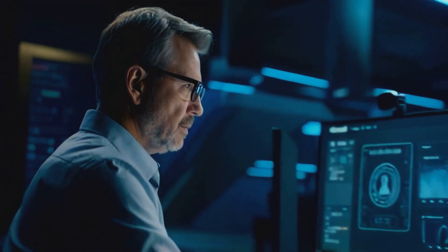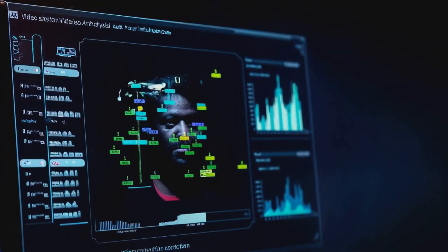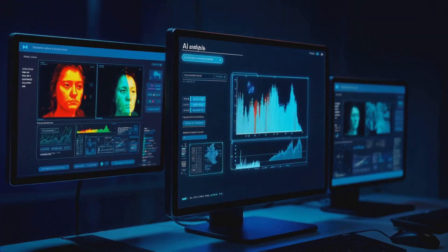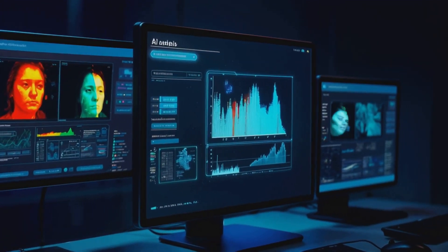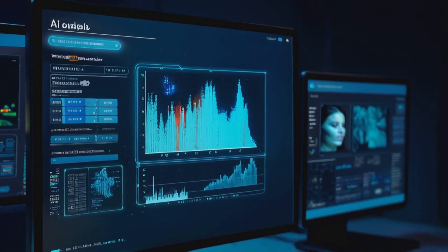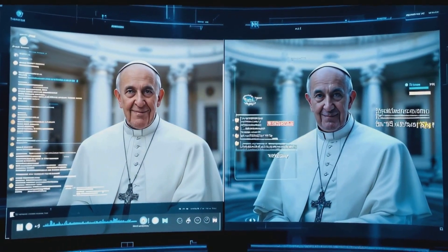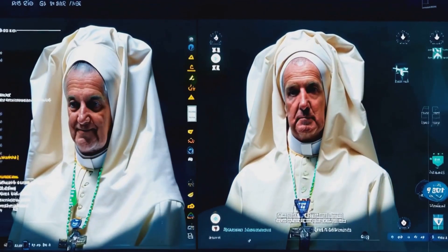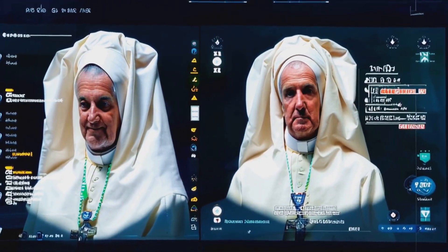Deepfakes are one of the most alarming aspects of fake news, but AI tools like Microsoft's Video Authenticator are fighting back. These tools examine videos frame by frame, looking for inconsistencies in lighting, pixelation, and even facial movements. Recently, this technology was used to debunk a video of Pope Francis endorsing a political candidate — a video that was 100% fake.